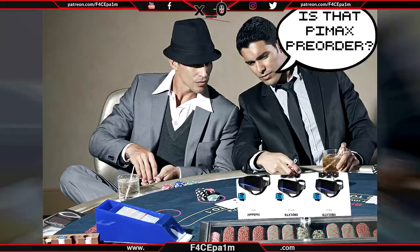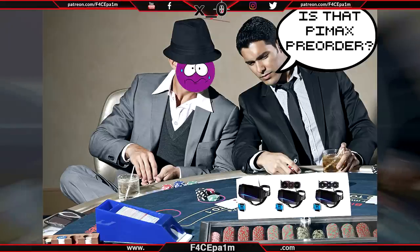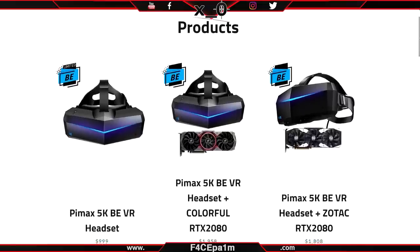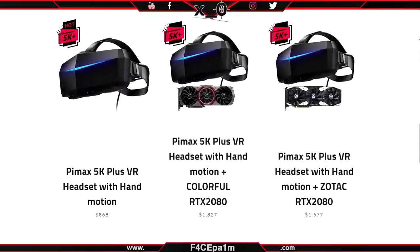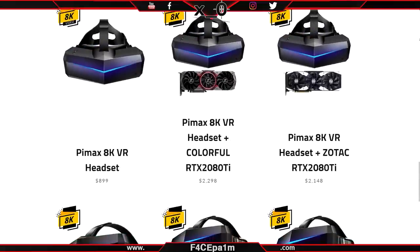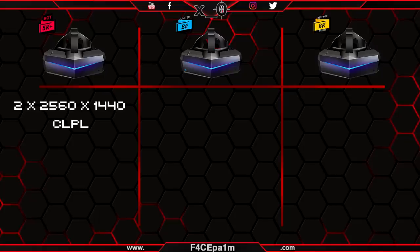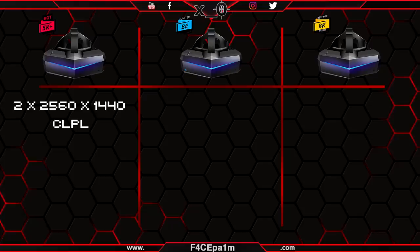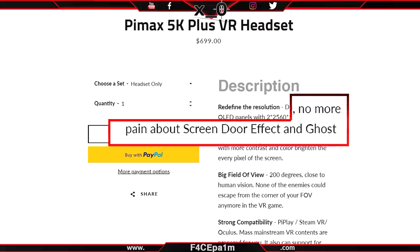Pimax pre-orders have gone live with more options and uncertainty on the table than an insecure poker player with 6 hidden cards and nothing but actual potato chips. For starters, the site lists 3 headsets including the 5K Business Edition, the 5K Plus and the ill-named 8K. The 5K Plus has two 2560x1440 custom low persistence panels with an RGB stripe pixel layout using rectangular pixels, which means no more pain about screen door effect.